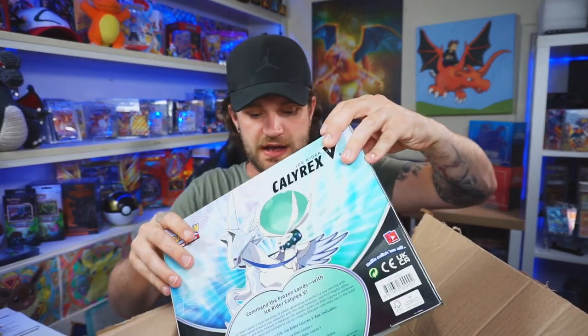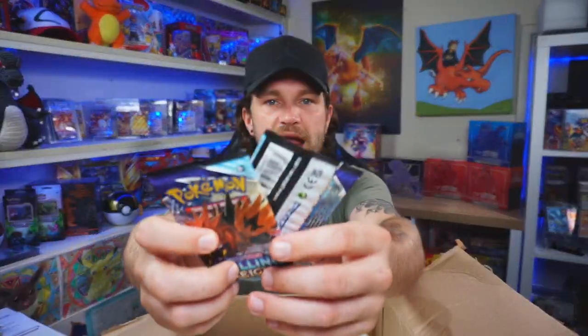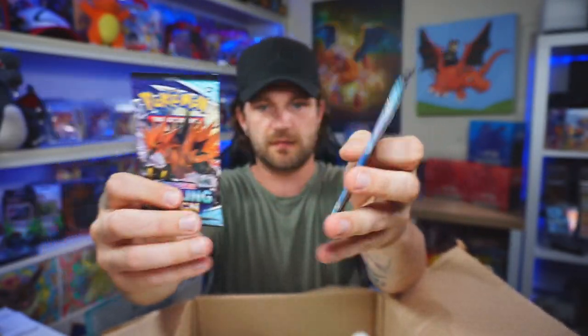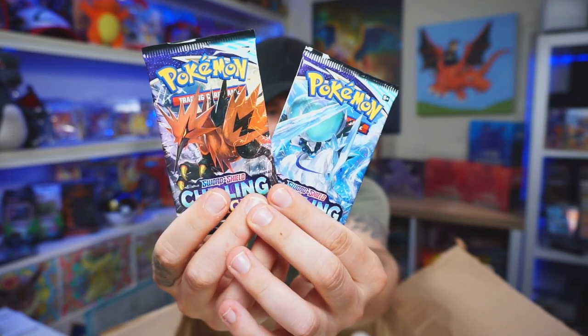We've got the Calyrex V — the Ice Rider version — collection box. I personally think these are a really good product because you've got Darkness Ablaze and Chilling Reign, which a lot of people call 'Chilling Pain' — yes, it is a tough one to get pulls from, but if you do get some pulls, those legendary alternate art birds are in here and I really want those. This is another one I could crack open today, or use as another prize to give away at some point.